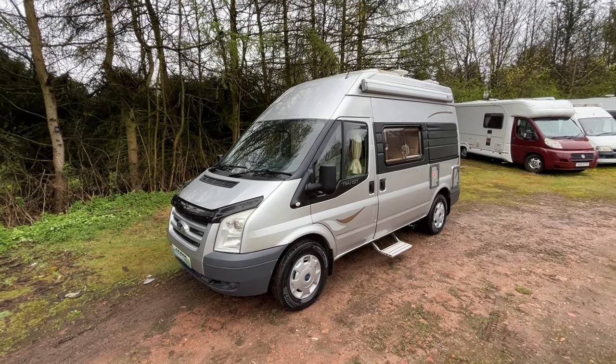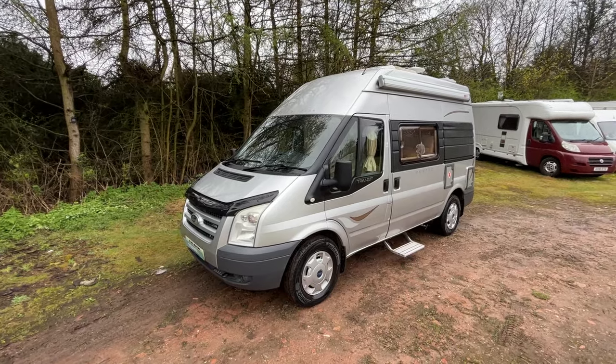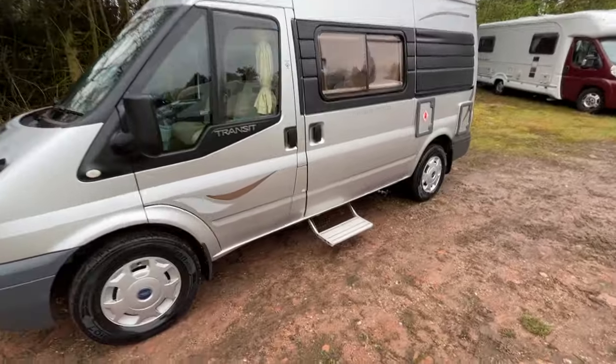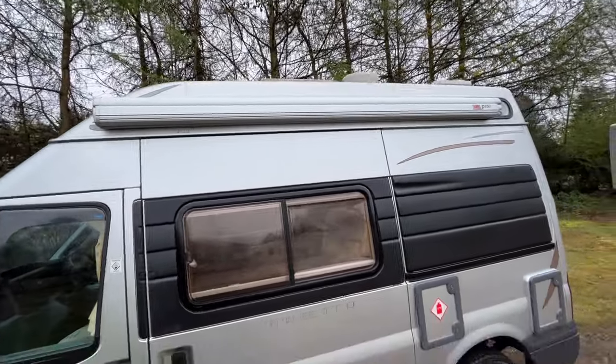What we're going to do, we're going to have a walk around the outside first, show you anything of interest, anything of note, and then we'll step inside and have a look there. As we come around this side, you've got the electric step that it's got. There's a canopy as well, a nice addition to it.